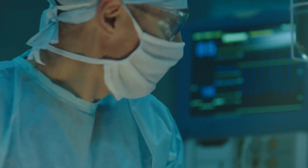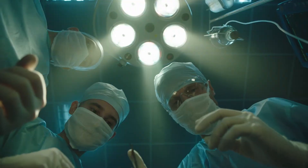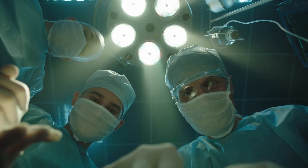If you have no electricity, nothing is working. That means especially in hospitals or other critical areas, you cannot switch on the lights and the devices are not running. So it's a very, very important topic.